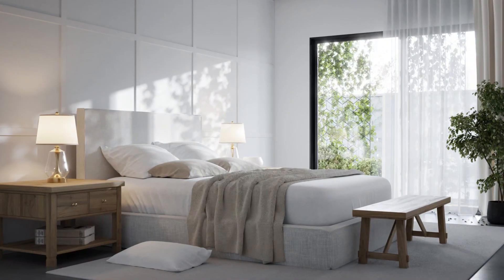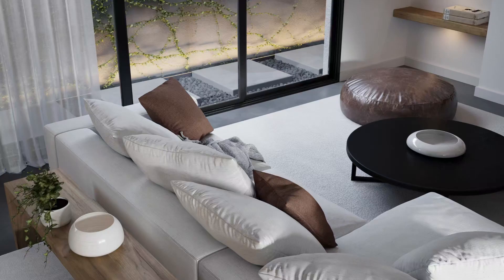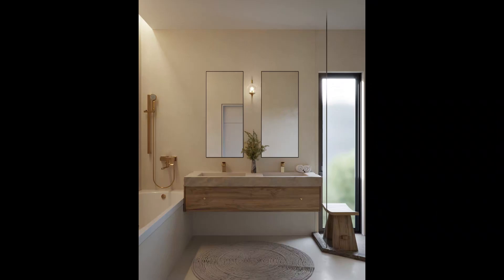This project has one primary suite on the first floor with a large kitchen, dining, and living room area. It also has a powder room on the first floor.